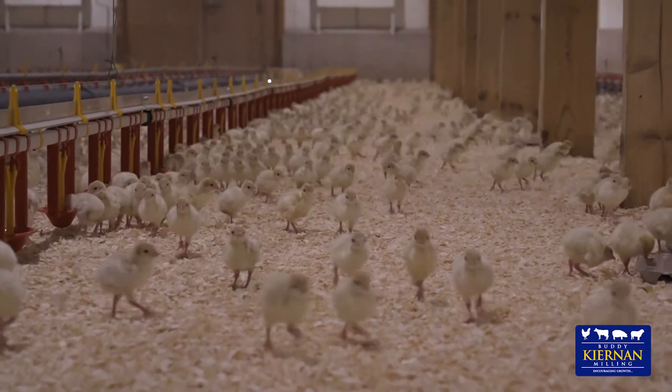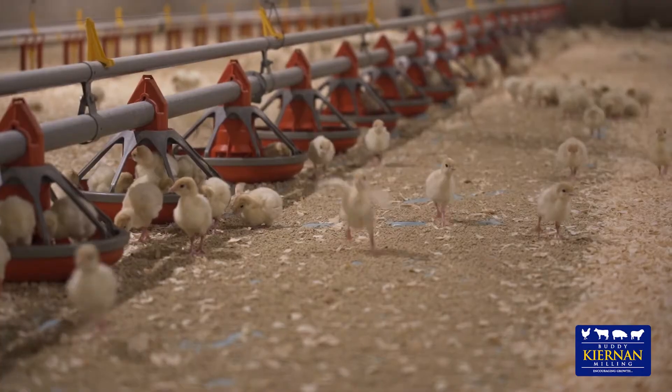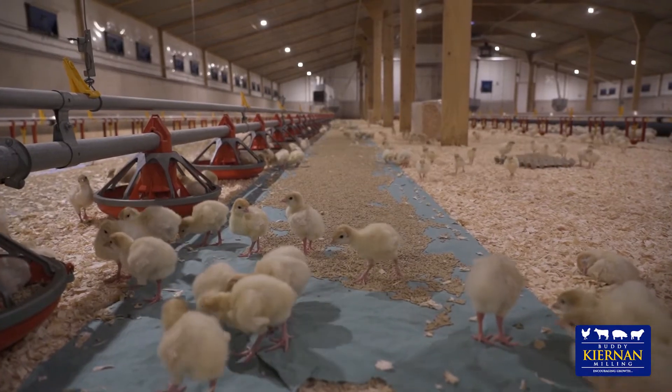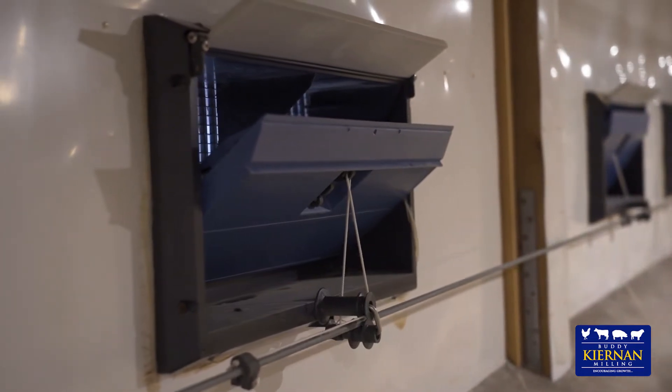When we visit young poults we are looking for contented birds in a healthy environment. With day-old poults we have learned that preparation of the shed is important. Providing good access to feed both in feed pans and on paper, and ensuring temperature and air quality in the shed are important for young turkey poults.